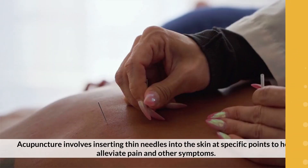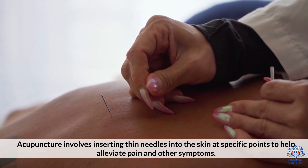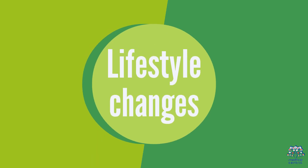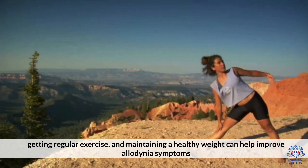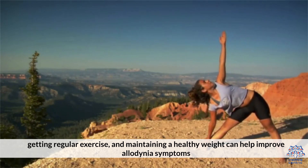Acupuncture involves inserting thin needles into the skin at specific points to help alleviate pain and other symptoms. Making lifestyle changes such as reducing stress, getting regular exercise, and maintaining a healthy weight can also help improve allodinia symptoms.